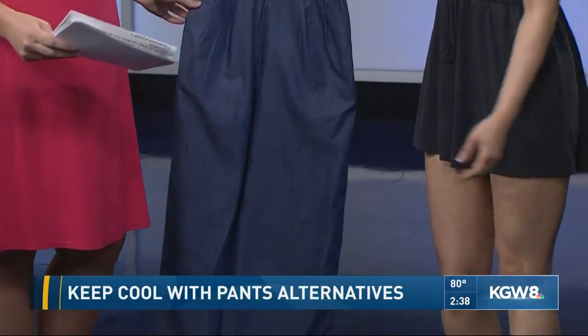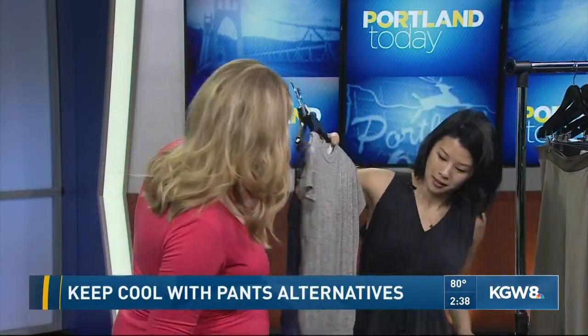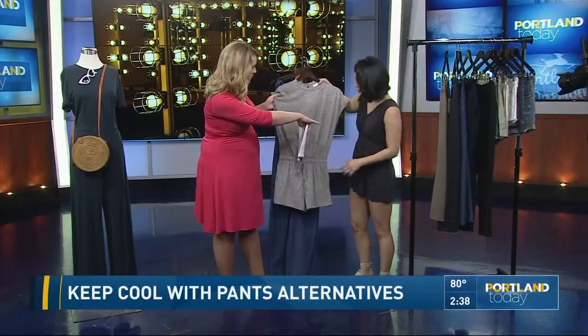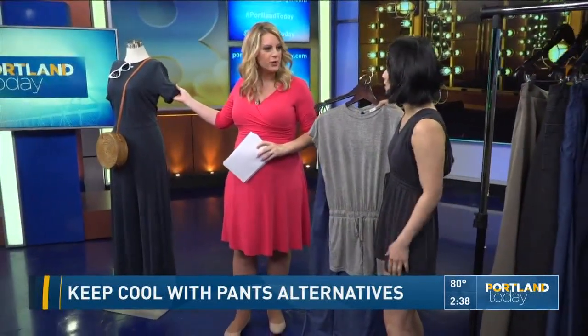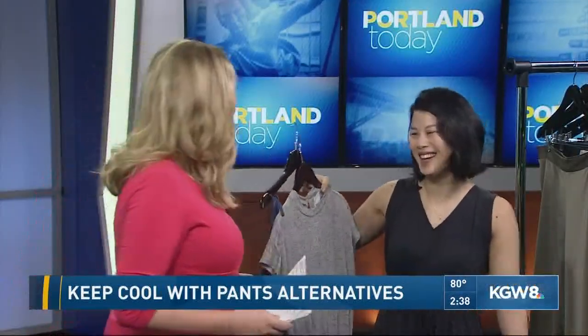You can always do the short option too. This is another short option right here. This one is just a simple cotton, but this one is modal — and that's what this is made of. Modal is nice and flowy; it is the softest thing, almost like pajamas. Who doesn't want to wear pajamas all day?